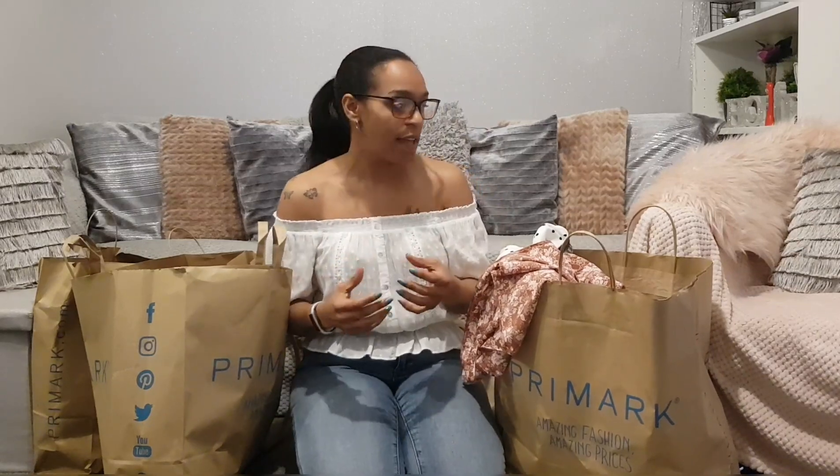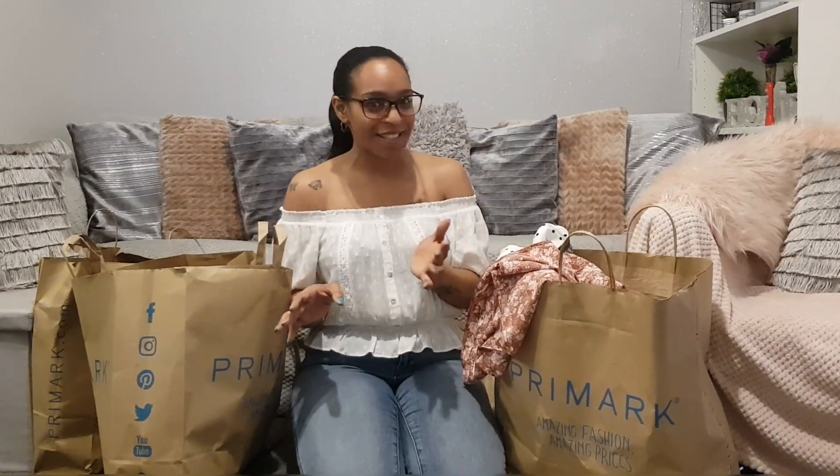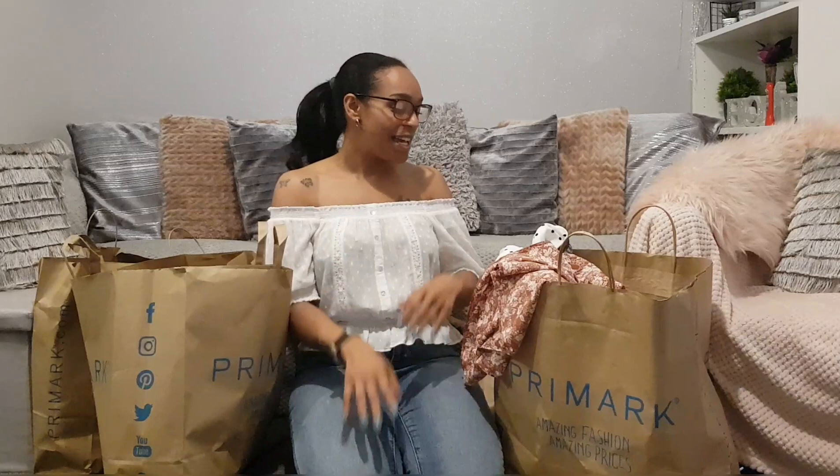Hey guys, welcome back to my channel. Today I'm going to film a Primark haul. I've been shopping for the last three weeks — I usually do these every two to four weeks, so this is about four weeks' worth of stuff. I don't buy it all at once, obviously.